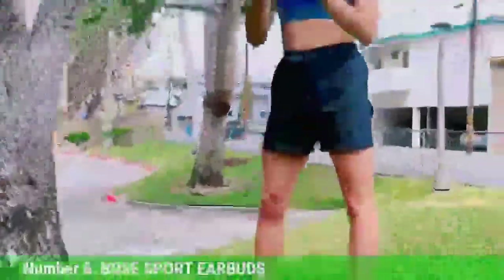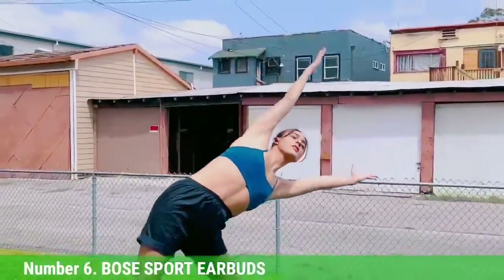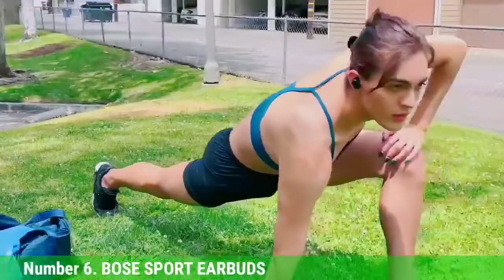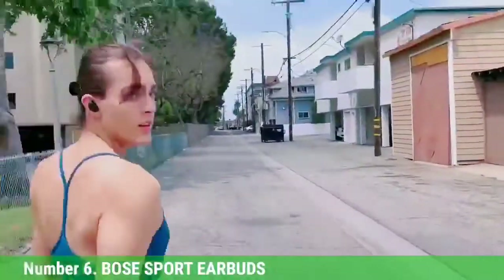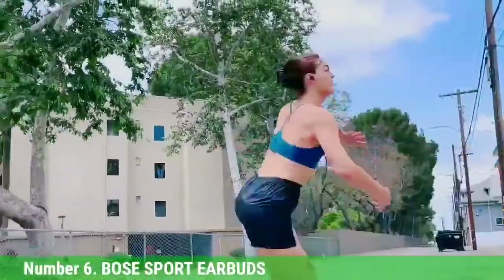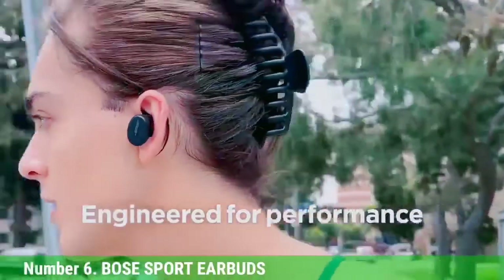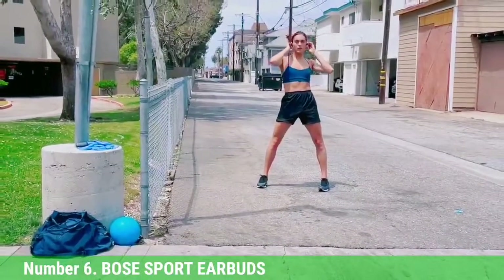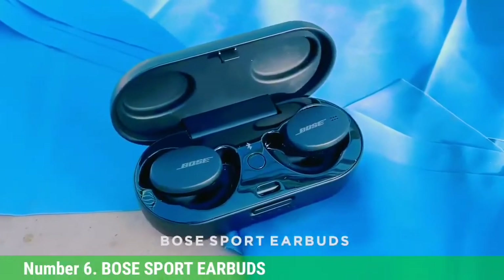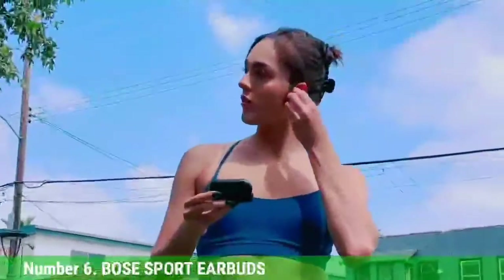Number 6: Bose Sport Earbuds. The secure fit comes from the ergonomic styling of the earbuds along with an included ear hook. The ear hook stabilizes the fit, making it easier to work out without worrying about the earphones coming out during jarring motions. The inline touch controls allow you to easily control playback functions such as play and pause, as well as answering and rejecting calls. No sports earbud would be complete without a water and sweat resistance rating, which these have, making them a durable solution for workouts.